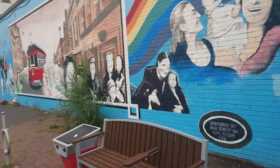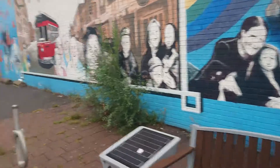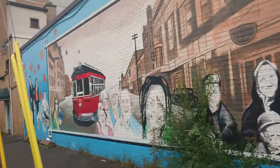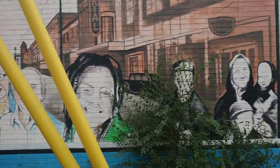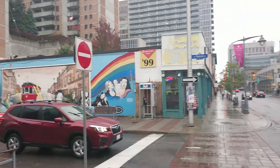Here's a mural that's an older one that's still up. I've shown it before in my videos. That one's on Nopian Street.